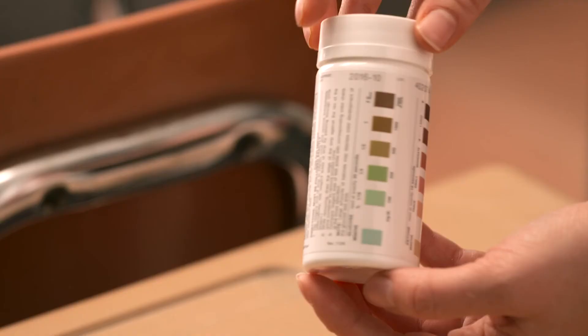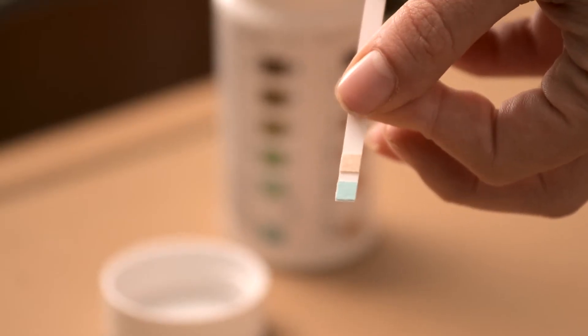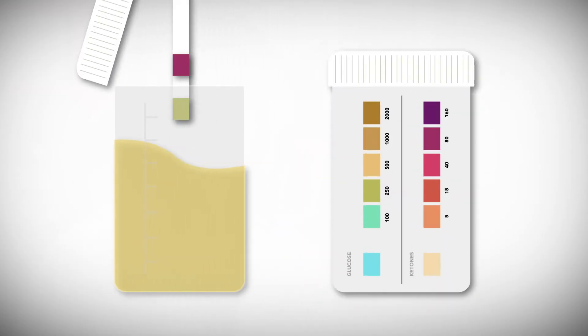If a child's blood glucose level is higher than 300, you must first check for urine ketones. To do this, you need a ketodiastix strip. Have the student urinate in a clean cup, then dip the strip into the cup and let any excess urine drip off. Wait 15 seconds, then compare the test area with the color chart on the side of the ketodiastix bottle. Different color results call for different courses of action — your guide will tell you what to do.